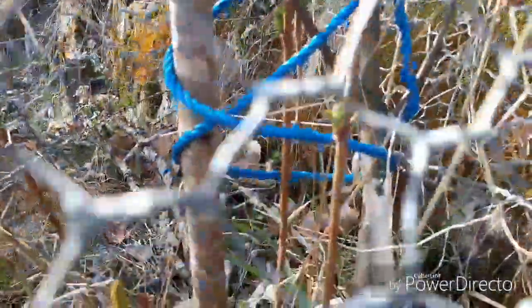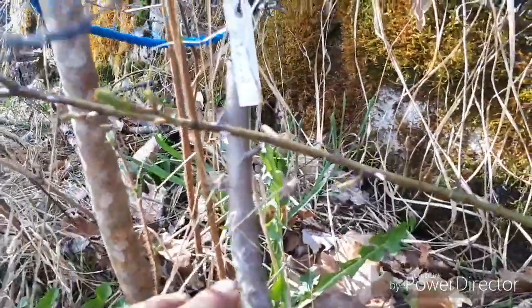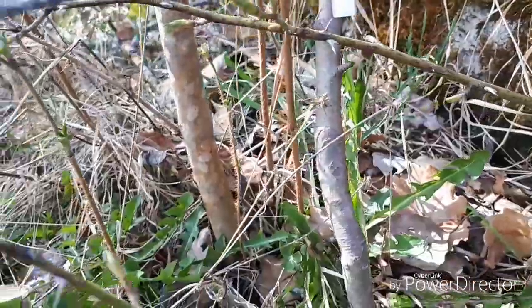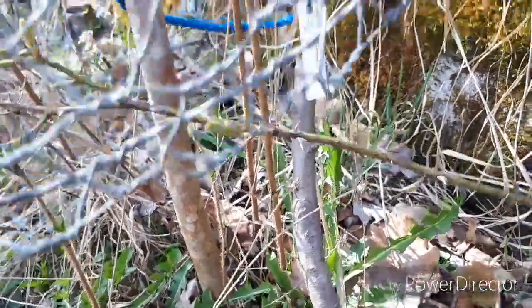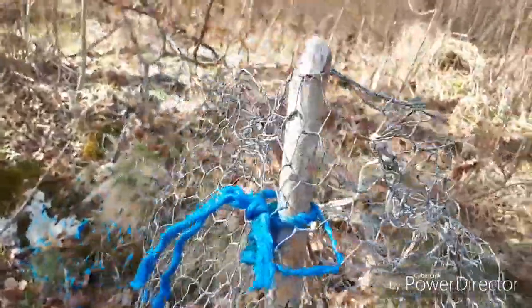I can't really see the graft down here — ah, it's here. It's a whip and tongue graft — something called that. It's growing, and that's the main thing. I'm going to take that netting off later on.